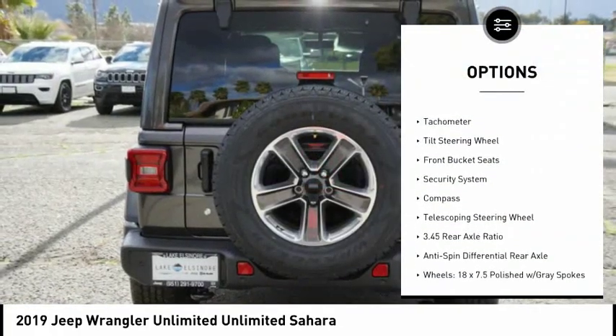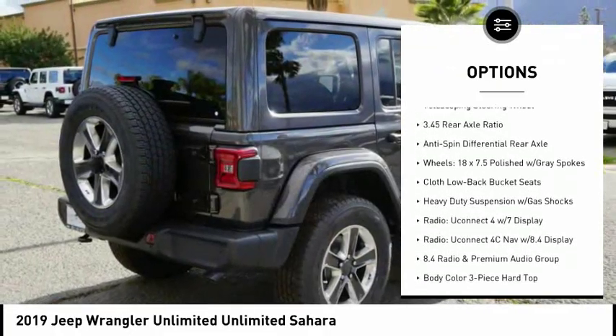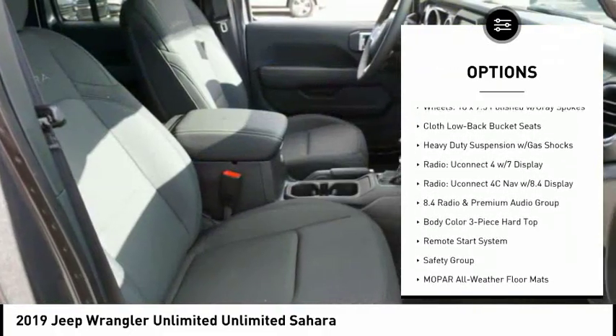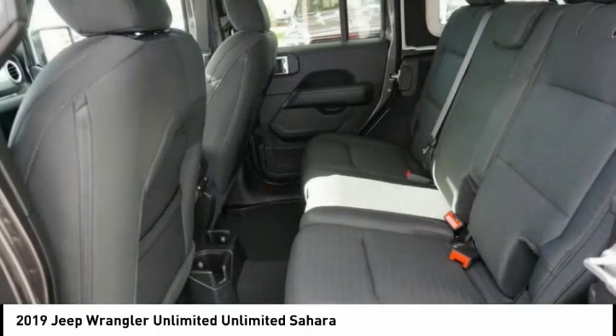Remote engine start, traction control, dual airbags, air conditioning, leather wrapped steering wheel, power steering, four wheel disc brakes, universal garage door opener, center armrest.